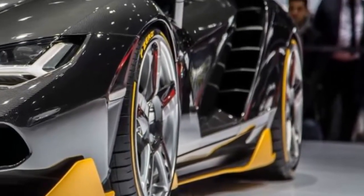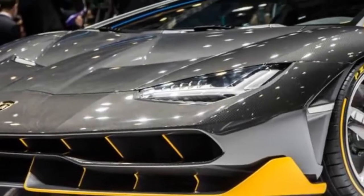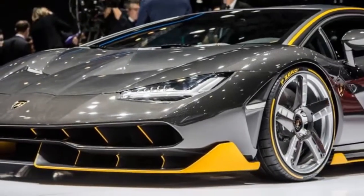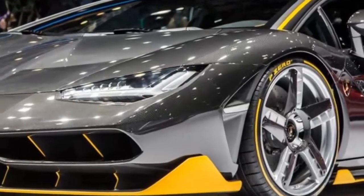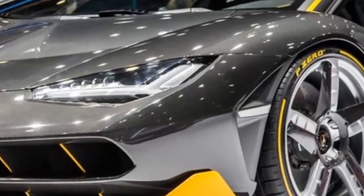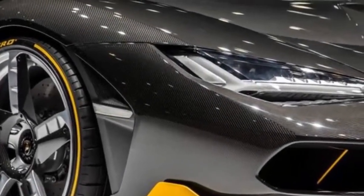But if you're a dead Italian tractor builder turned supercar constructor named Ferruccio Lamborghini, who would have turned 100 this year, your tribute comes in the form of the car you see here — this spectacular 217 mph Lamborghini Centenario, which also marks the 50th anniversary of the debut of the stunning Miura.